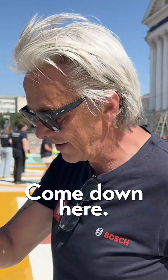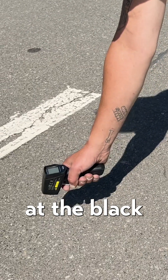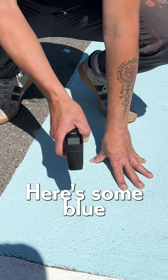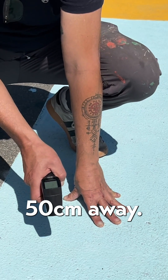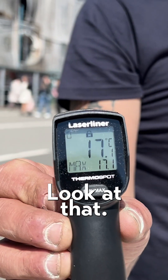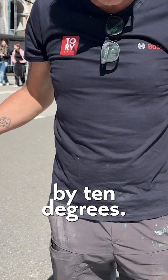Come down here. I'm going to fire it at the black asphalt — 27 degrees. Here's some blue, 50 centimeters away. Boom. Look at that. We've reduced the temperature by 10 degrees.